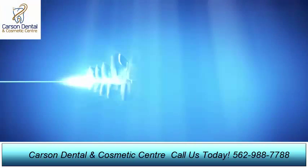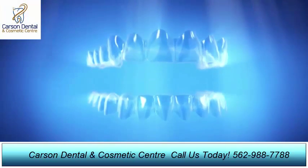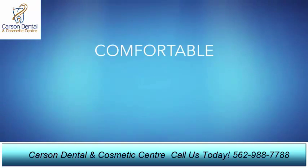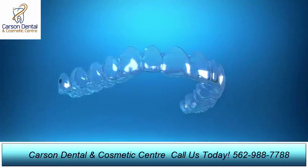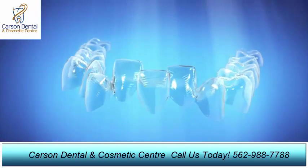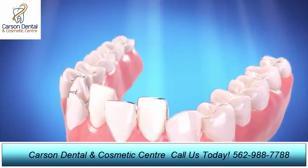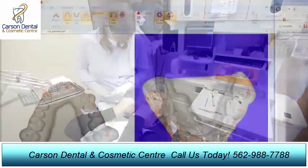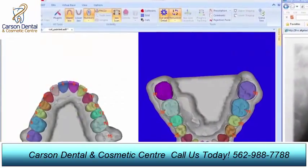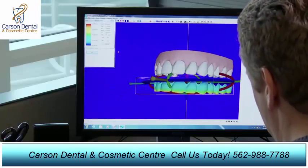The Invisalign system is changing the way we straighten teeth. Now there's a comfortable, removable, and almost invisible alternative to braces. Invisalign treatment consists of a series of clear aligners that gradually move teeth into position. And every year our research and development team find new ways to improve how the Invisalign system works.